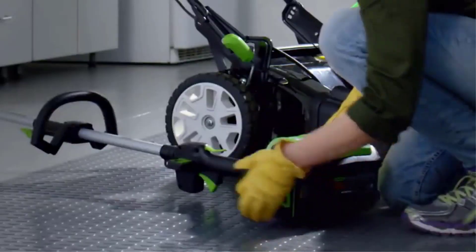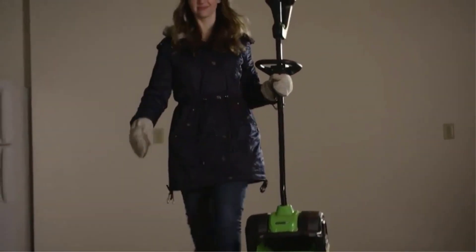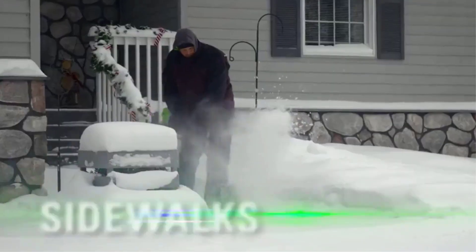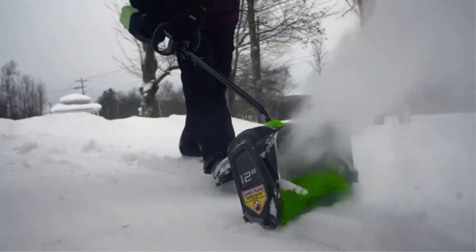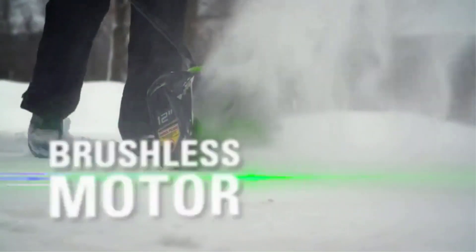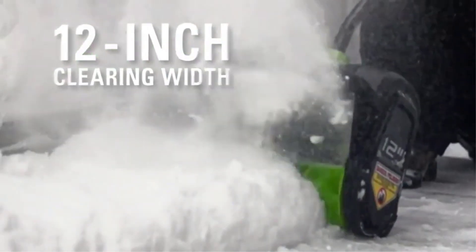If you live in an area that gets large snow accumulations in a single storm, choose a shovel that can handle the highest possible maximum snow height. There are many products available to choose from for electric snow shovels, each with different characteristics, benefits, and prices. To help you make an informed decision, I did extensive research, read tons of reviews, and compiled a list of the best electric snow shovels from reputable brands.